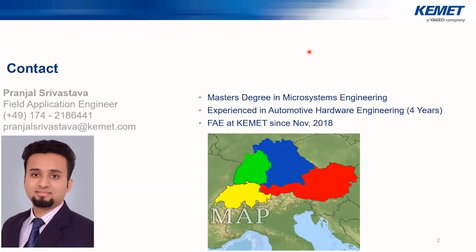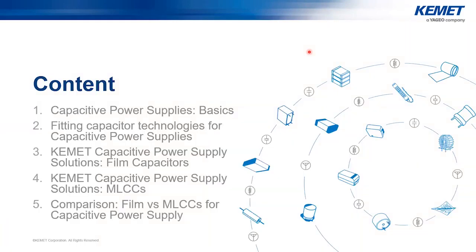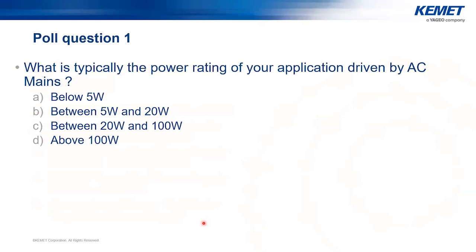My name is Pranjal Srivastava and I am a Field Application Engineer at Chemet, responsible for central Europe. I have been with Chemet for almost three years, and prior to joining I had four years' experience as an automotive design and development engineer. I hold a Master's degree in Microsystems Engineering from the University of Freiburg, Germany. I will start with basics of capacitive power supplies using LT Spice simulations, followed by fitting technologies, film and MLCC series, and a comparison between the two.